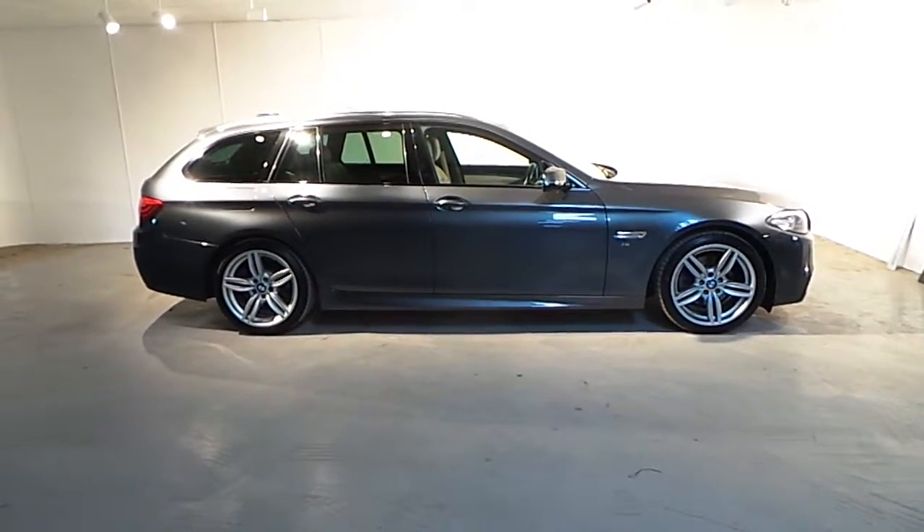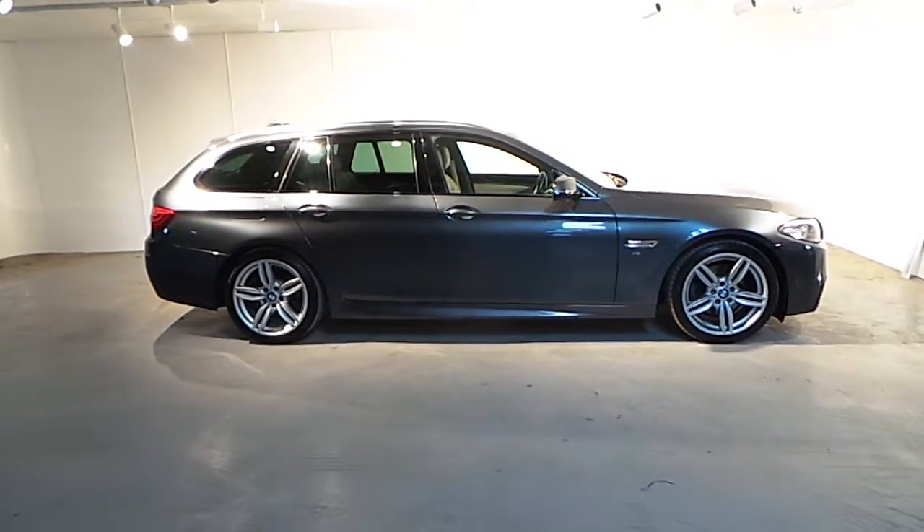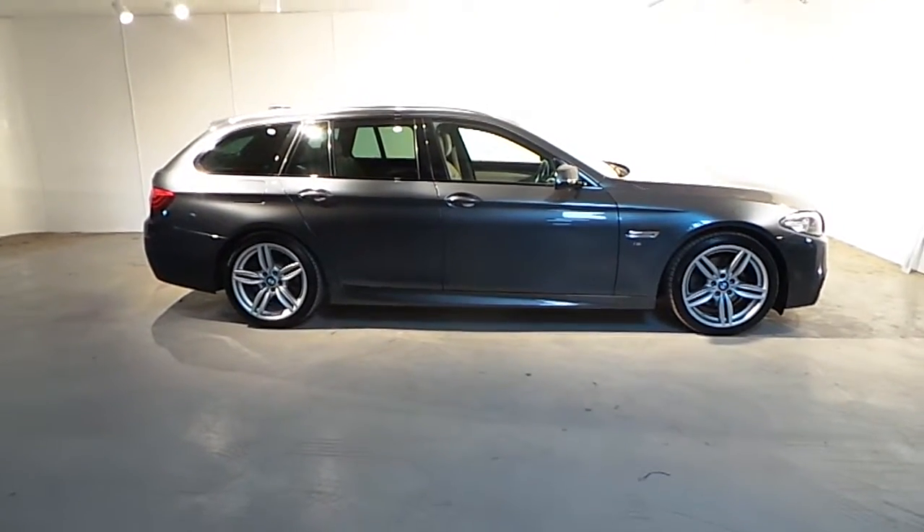If you wish to find out more about this 520d or any of our other cars, please don't hesitate to call us on 288 5085. Thank you.